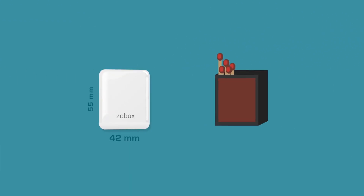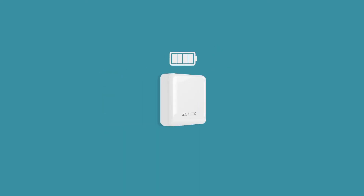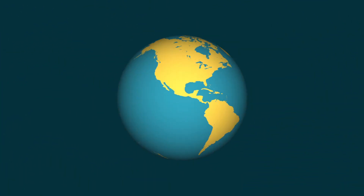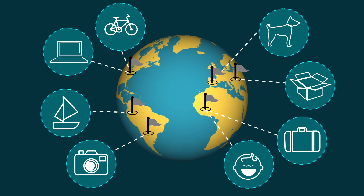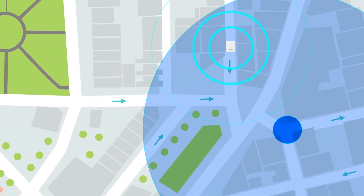At just 42 by 55 millimeters, Beacon is a tiny device packed with the latest technology. An onboard gyroscope and accelerometer allows for instant notification when Beacon is moved. Global GPS means you can find Beacon anywhere in the world, and with Geofence technology, Beacon can alert you if it enters or leaves any area set by you.